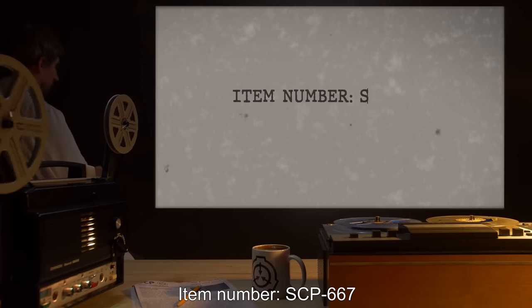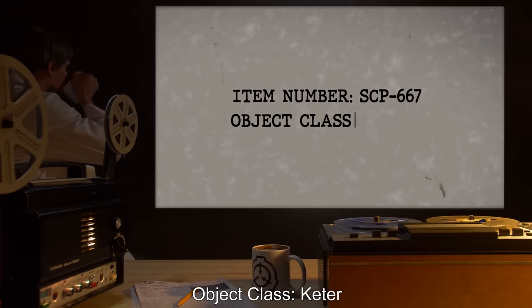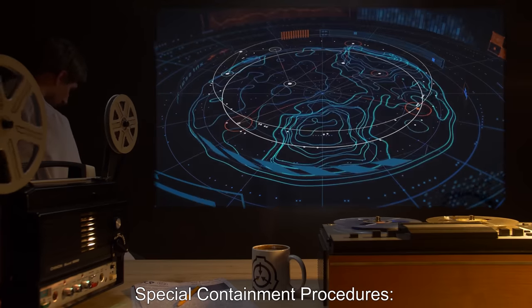Item number SCP-667, Object Class: Keter. Special Containment Procedures.